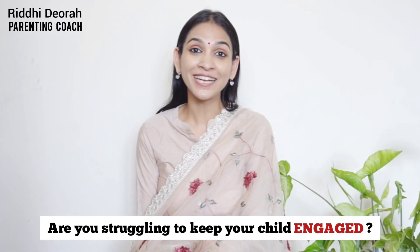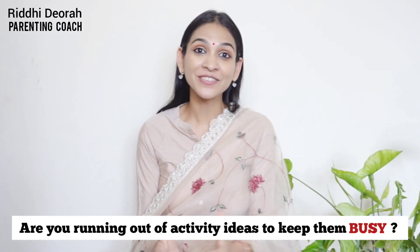Are you struggling to keep your child engaged? Are you running out of activity ideas to keep them busy? If you said yes to this, then you're in the right place at the right time.